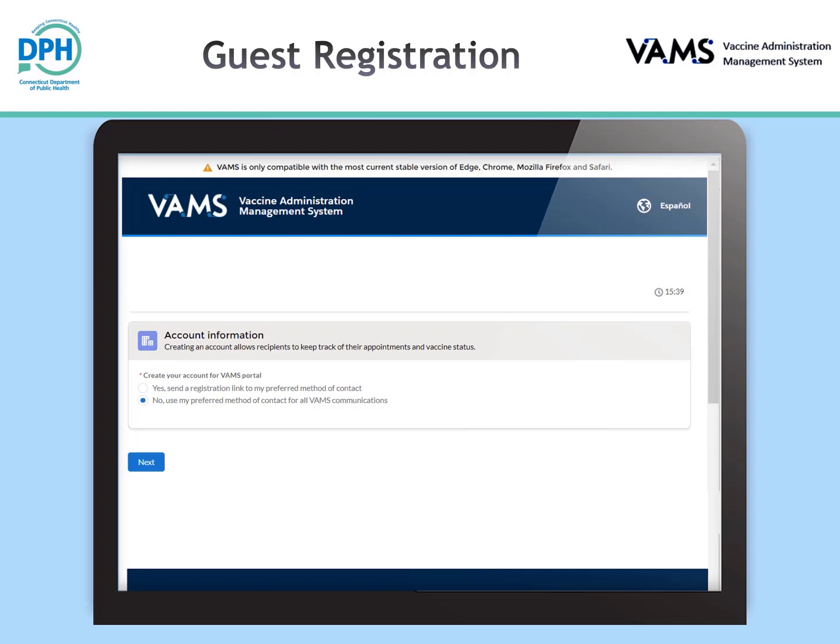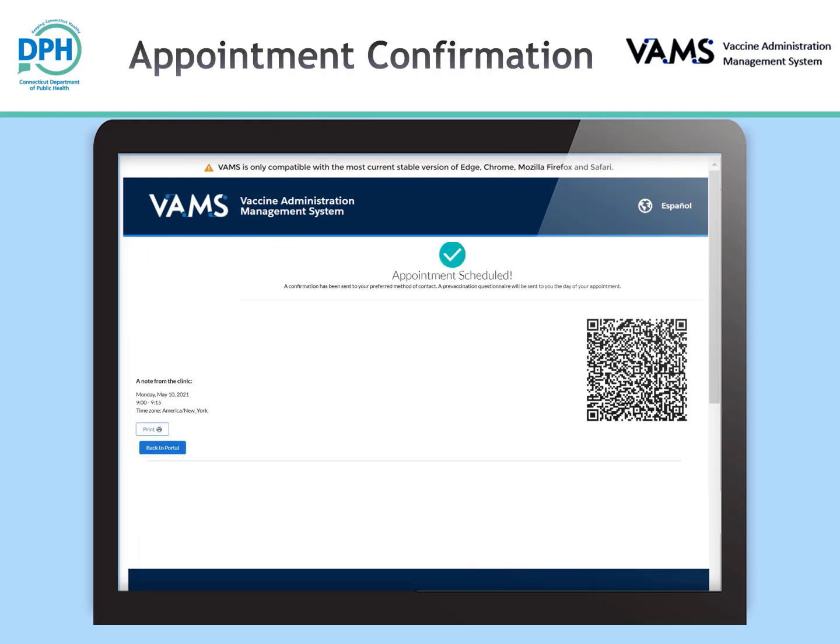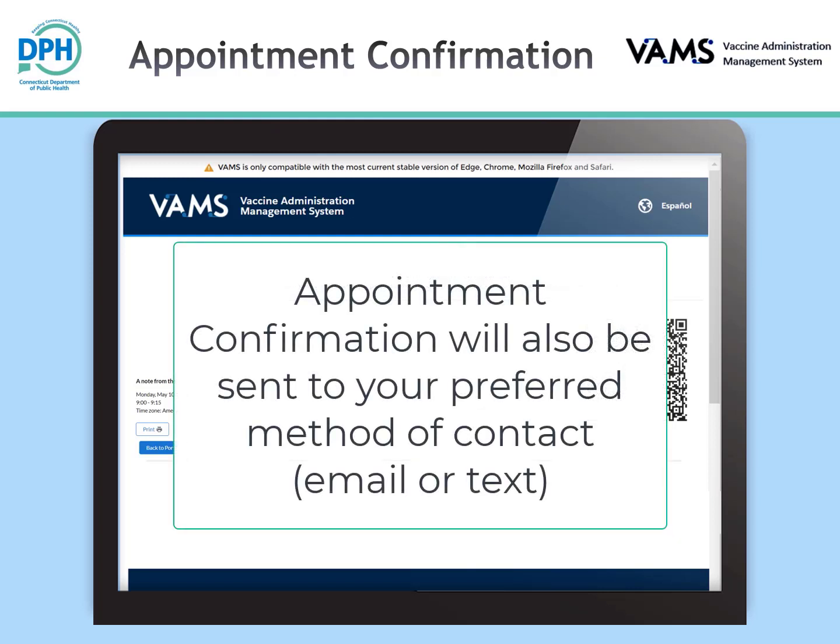Once you have made a selection, click the next button. Here you will review the information you provided and click the submit button to schedule your appointment. Once you have completed the process within the 20-minute time frame, you will be shown an appointment confirmation screen and can print the appointment details. You will also be sent your appointment confirmation information to your preferred method of contact — email or text.